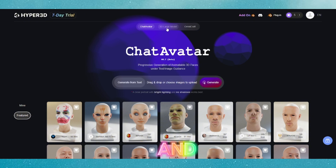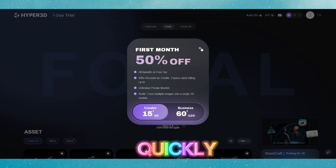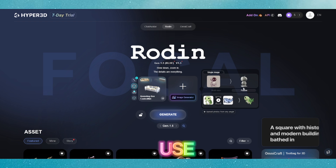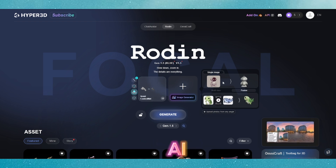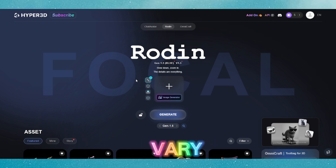The interface is sleek and user-friendly, catering to both beginners and professionals. You can generate models quickly, tweak details, and export them for use in various projects. The AI handles complex shapes and textures surprisingly well, though results can vary depending on the input.